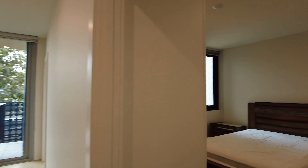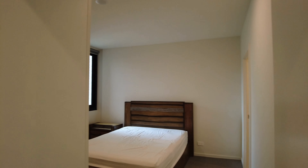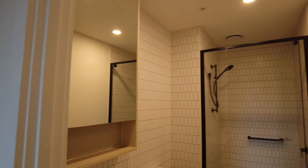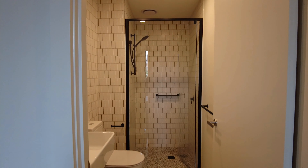The first bedroom is a great size. We have a queen bed with built-in robes, lovely carpet and natural light in the corner there. You have access to your own private ensuite with a walk-in shower, and a mirrored cabinet above the vanity there.